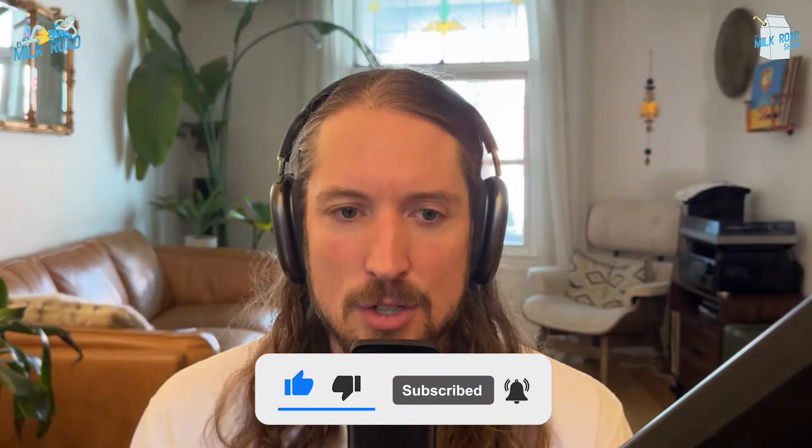Before we jump in, 56% of you are not subscribed to our channel. Subscribe by the end of August and you could win our free investment masterclass worth $500. Check the details in the show notes.